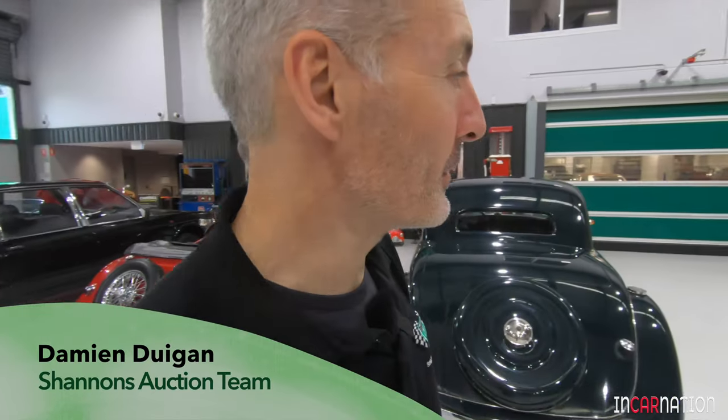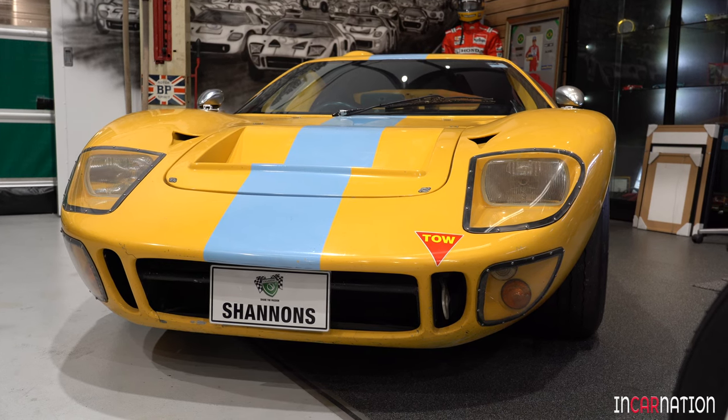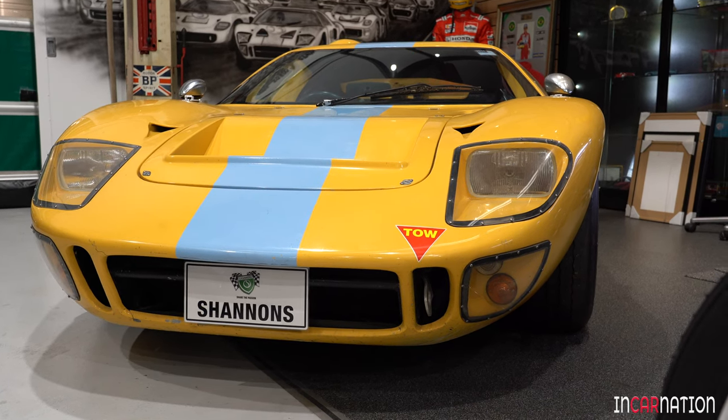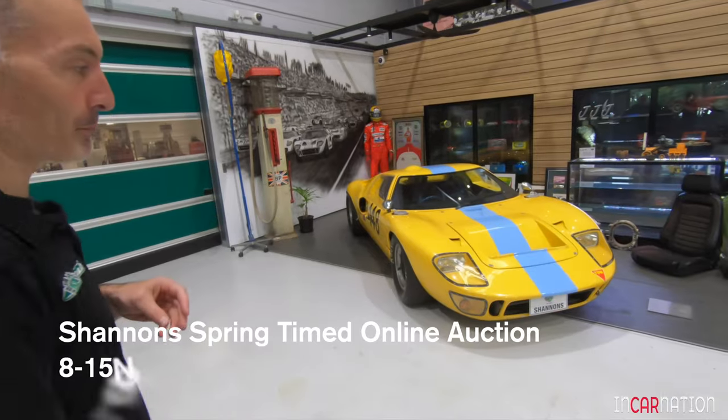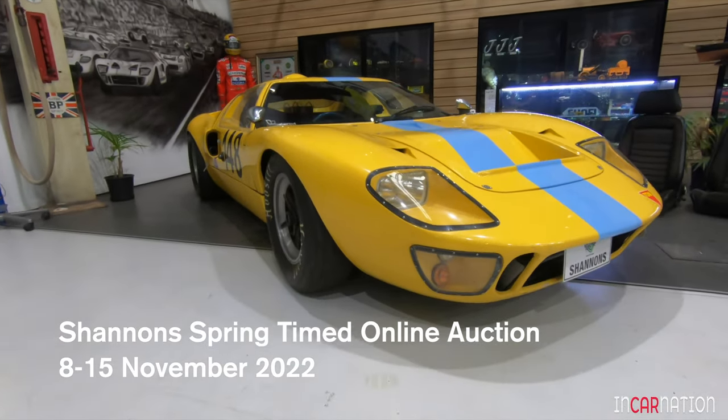Hiding in the corner over here we have our GT40 replica, which is just something to behold. Personally this is my favourite car in the auction — I think it's a stunner. Just beautiful from every angle. I'd love to own a car like this.